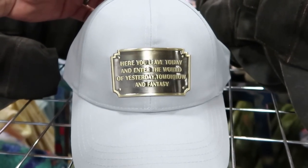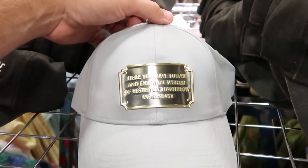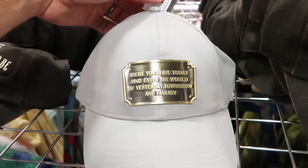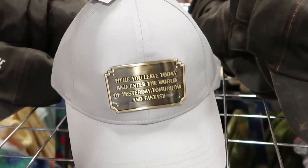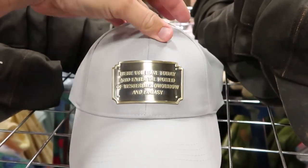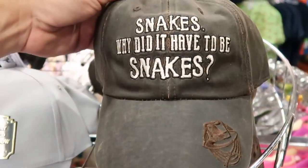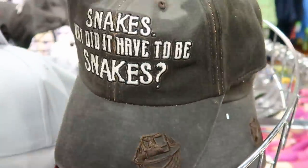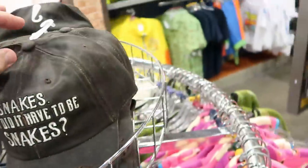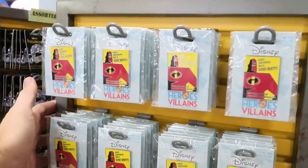Check out the hats they have here. I can't believe they still have this one — 'Here you leave today and enter the world of yesterday, tomorrow, and fantasy' — it's like a metal plaque, amazing, $8.99 marked down from $27.99. They still have the Indiana Jones faux leather hat too — 'Why did it have to be snakes?' with Indiana Jones embroidered right there. I want to check out the pins because they've been getting so many new ones.